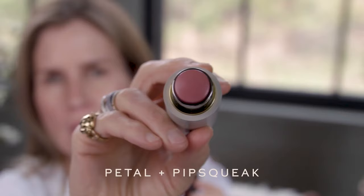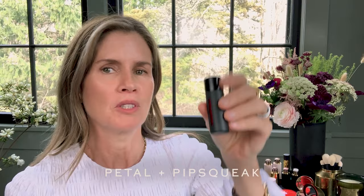I'm going to use Petal, which is a nude rose, paired with Pipsqueak, which is a really beautiful bright brick. I love the combination of this soft rosy nude cheek with a bright, juicy pop on your lips. This is the perfect Zoom makeup, you guys.